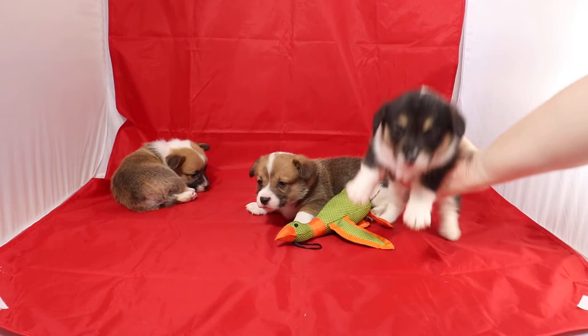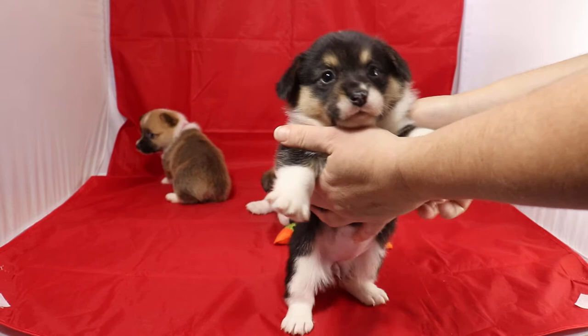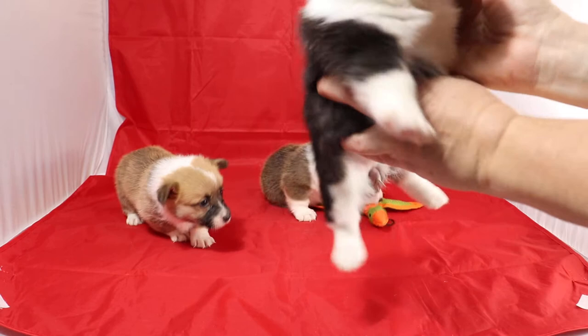And next up we have the tri-colored girl. Since her last video you can see that her cheeks and her eyebrows are more red. I'm not certain if she'll become a black head tri or a red head tri. Her mother has a black head tri gene. Her father — we're not sure which it is, red or black.